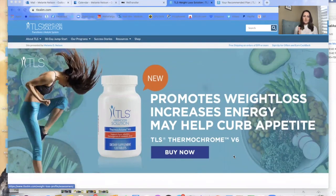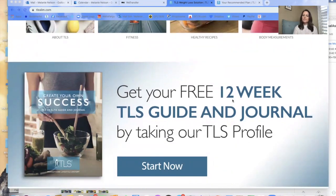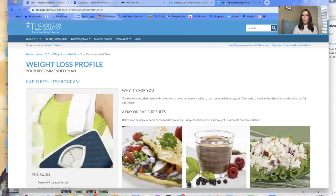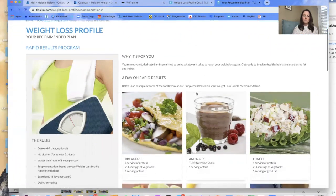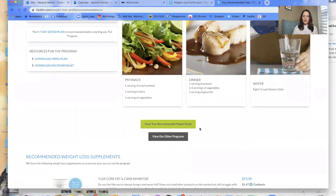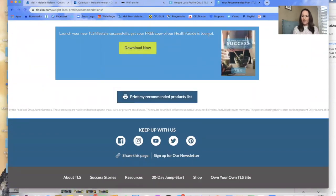tlsslim.com — you have one: tlsslim.com forward slash whatever your name is for your shop.com and other websites. Always somewhere on the site will be a banner that tells them to get your free 12-week TLS guide and journal by taking our profile. When you click Start Now, it will either prompt you to log in or take you to the beginning of the profile quiz. Once you're done the profile quiz, you end up getting a results page. I already took the weight loss profile — here's my results page, letting me know I'm on Rapid Results and I can download the menu plan, the recipe booklet, print off recommended power foods, take a look at the products. Download now your free copy of our health guide and journal — fantastic. That's how it works on our site.